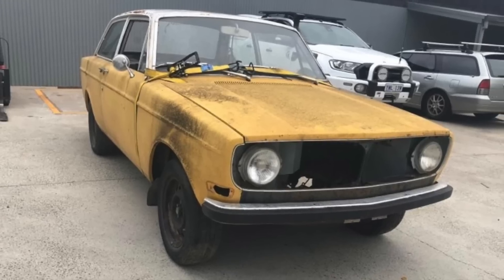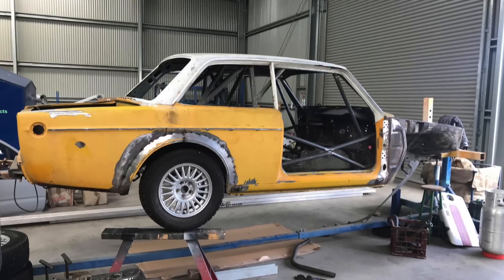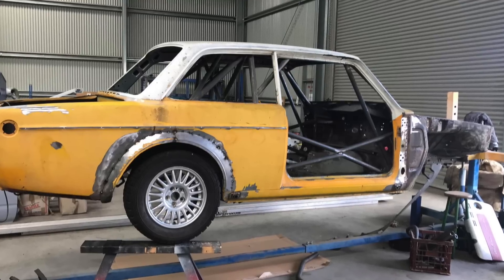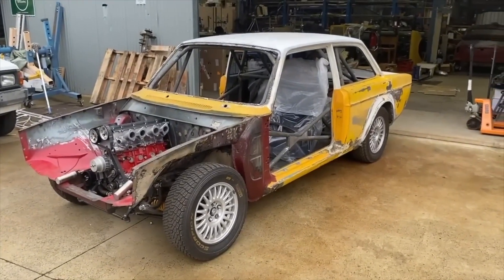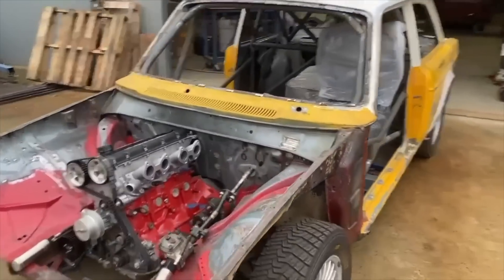This 1970 Volvo, nicknamed The Egg because of the yellow color, has been sitting for many, many years until Luke pulled it out and started to build a very, very interesting rally car. It's a 1970 142S that I picked up in the late '90s for 400 bucks. I'm turning it into my rally car.